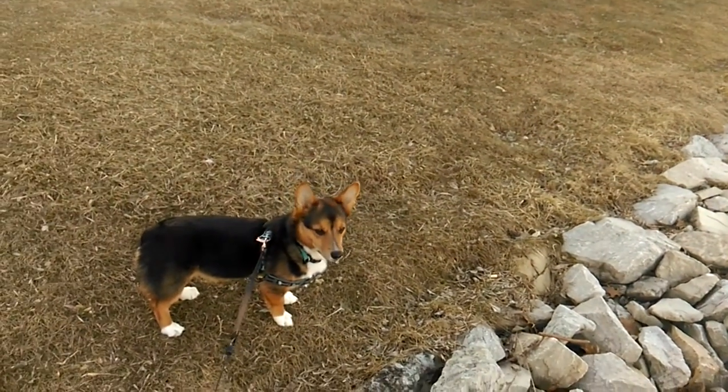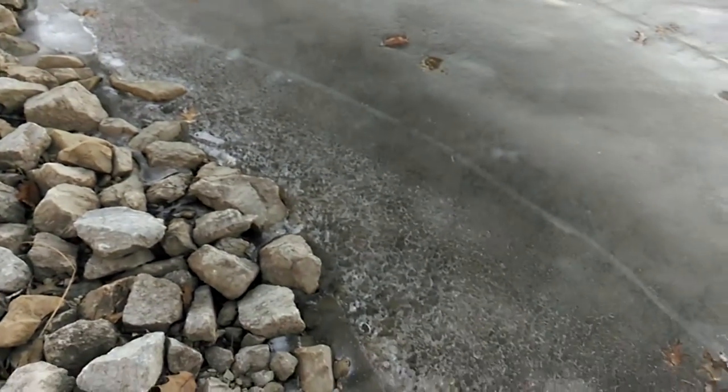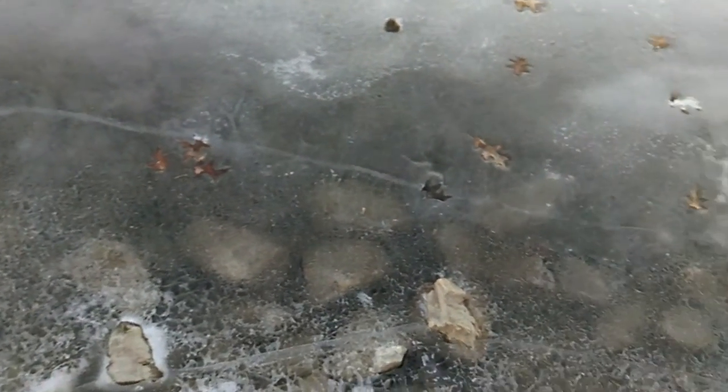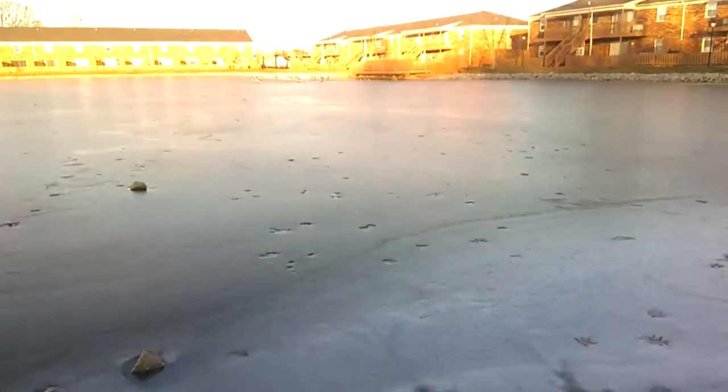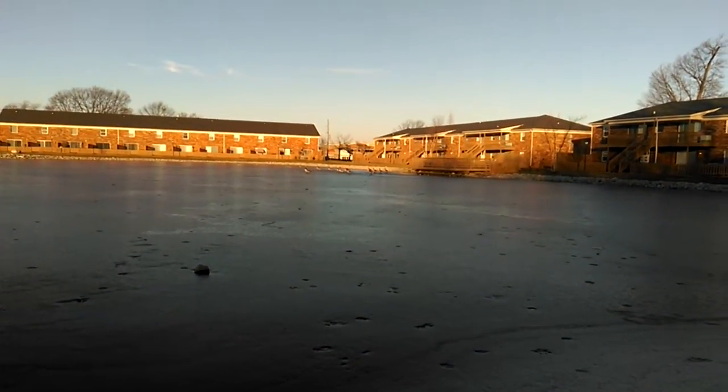We're on our walk. Bombi's very happy — we get to go for a little walk today. I wanted to show off this lake. It is super frozen. I don't know if you can see, but those are the geese walking around on top of the ice.